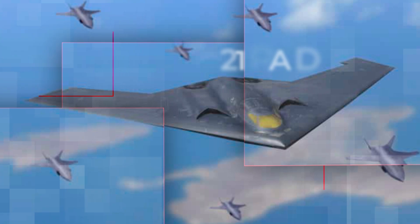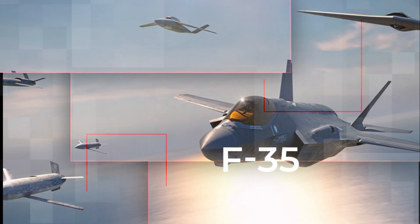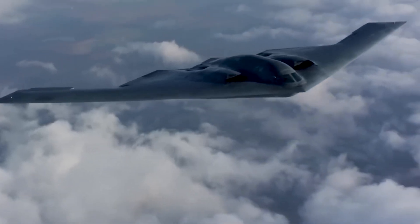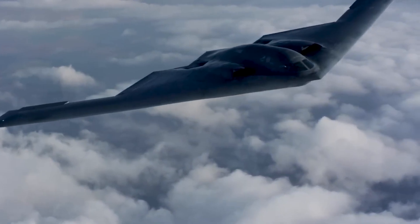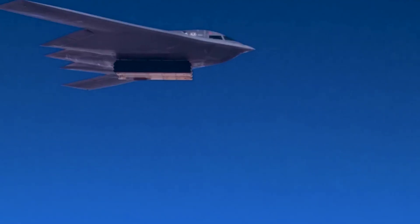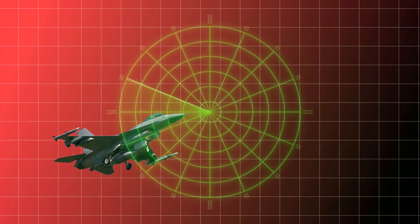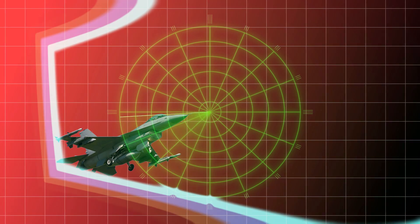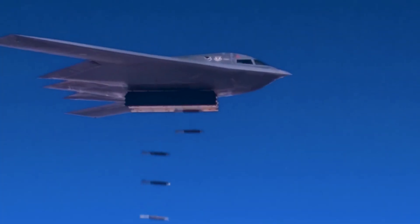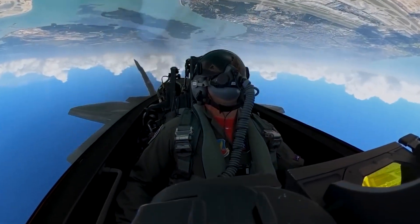Stealth aircraft like the B-21 Raider and F-35 utilize unique shapes to deflect radar waves away from the radar source, minimizing their radar cross-section. Smooth, blended surfaces and angled edges are common features. Radar-absorbent materials cover surfaces to absorb rather than reflect radar waves. Some aircraft also feature non-circular exhaust ports that inject cold air into the exhaust to mix with hot gases, reducing the infrared signature.